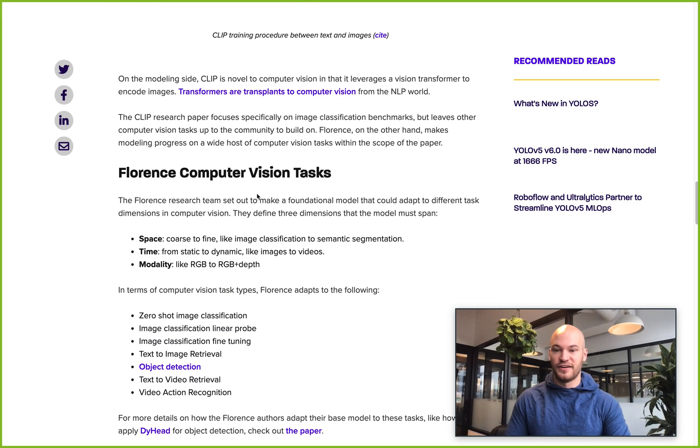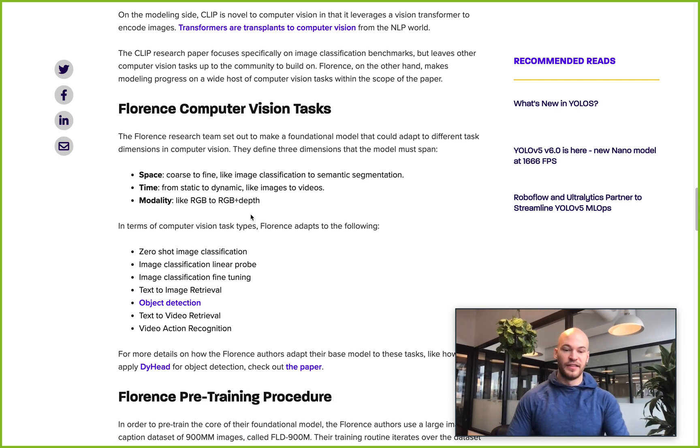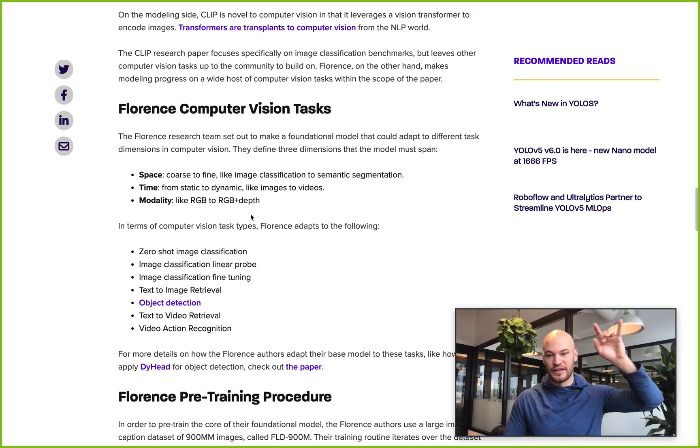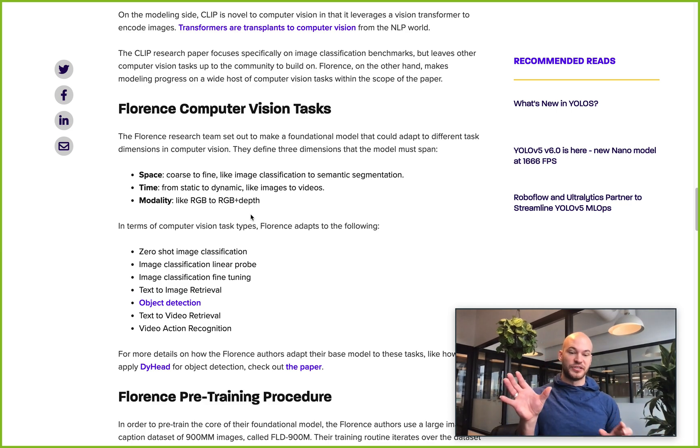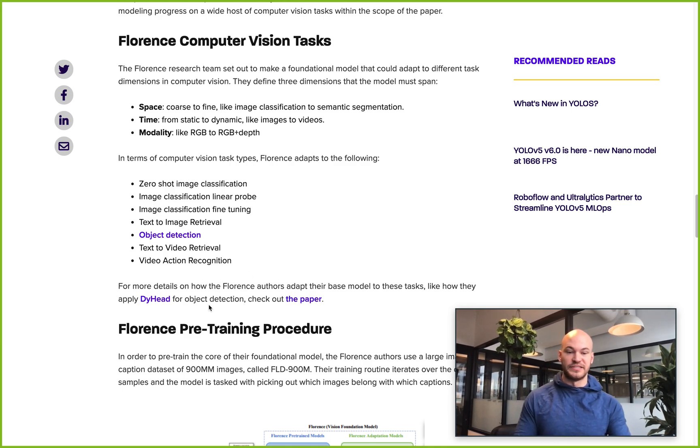Florence set out to do what CLIP did with a pre-training procedure, but make a base they could show works across different dimensions in computer vision. They wanted to cover coarse to fine — so image classification and semantic segmentation — across time from static images to videos, and across modality, like RGB or RGB plus depth, so that whatever you're adding you still get something more transferable. In terms of tasks, they did zero-shot image classification, image classification with a linear probe, fine-tuning, object detection, and video action recognition. I recommend checking out the paper for more detail on how they take that base network and leverage it for other tasks.